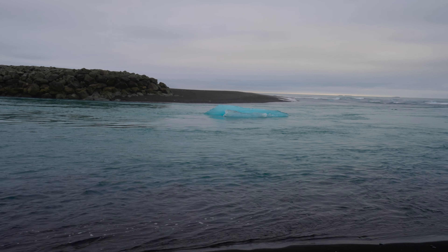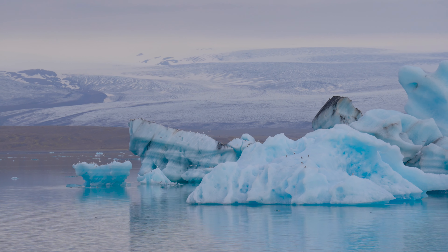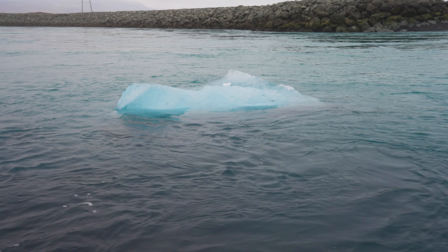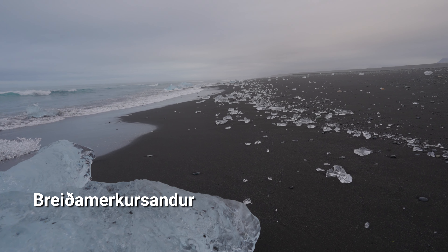Glacial ice is sometimes blue because the massive weight of the snow above exerts extreme pressure, pushing out the air bubbles. When ice becomes this dense, it can appear blue. The icebergs slowly drift out to Breidamerkursandur, or as tourists like to call it, Diamond Beach.